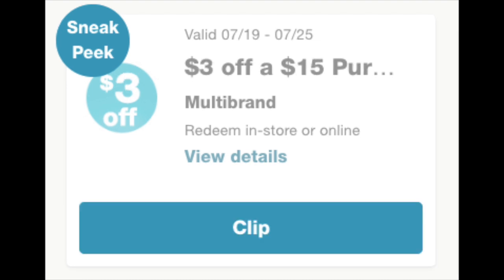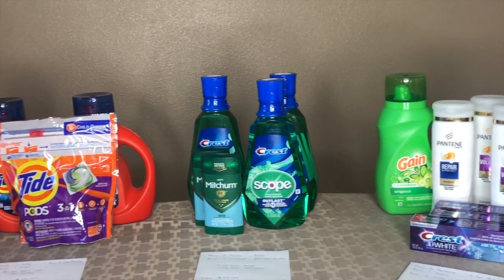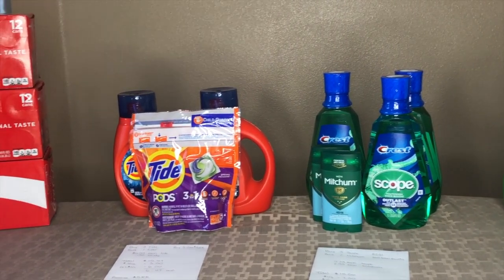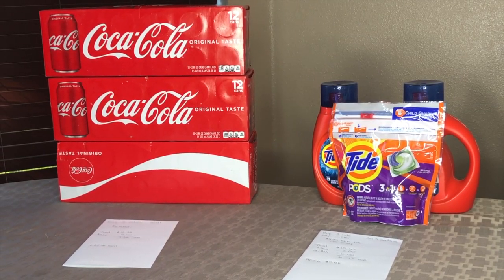I did do four transactions, and I have them set up a different way today, so I'm continuing to make adjustments just depending on what deal it is. I know a lot of people were like, so what deal do I do first? I'm going to show you guys exactly what I did to give you guys ideas on what you can do. I buy things that I need from my household, so if these products are not something that you need, please do edit it as you need to make sure you're buying products that are actually going to be beneficial to you.